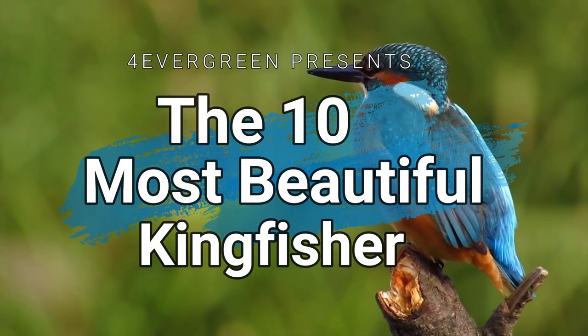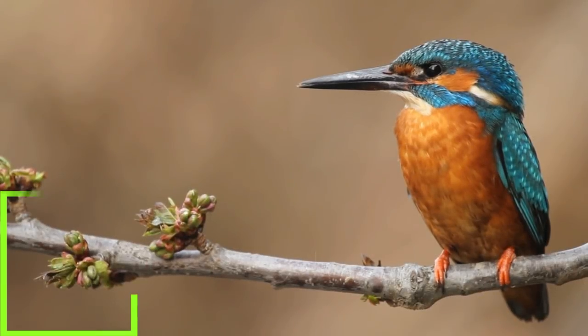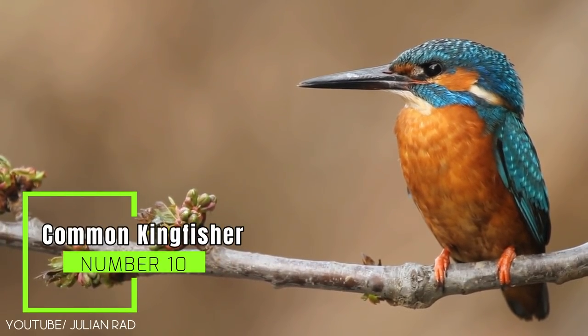Now let's find out the 10 most alluring kingfisher birds. Number 10: the common kingfisher.